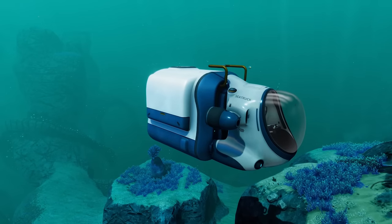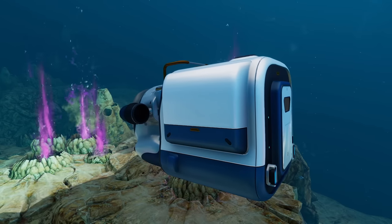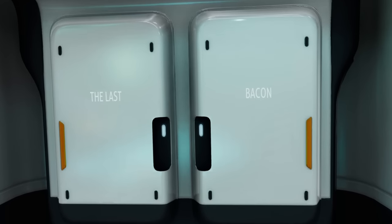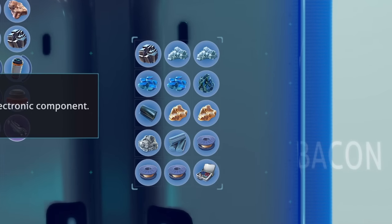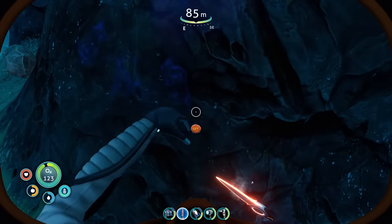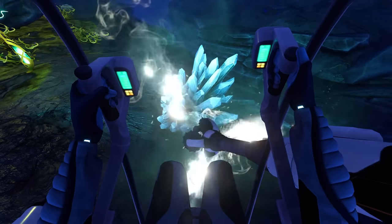Moving to the more practical side, the Storage module comes with a number of lockers of various sizes that can be labelled with custom labels, adding 72 additional slots of storage space. This module is most commonly used by researchers collecting samples or miners moving raw materials.